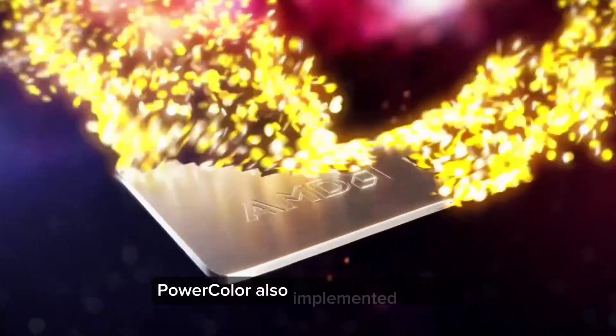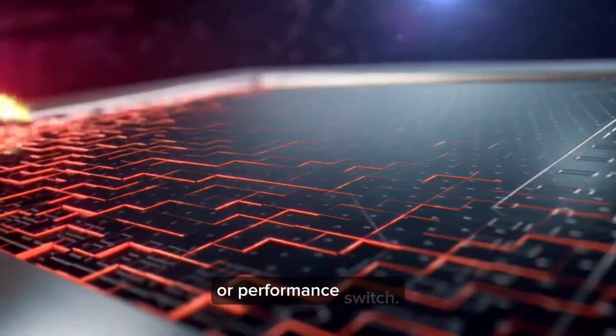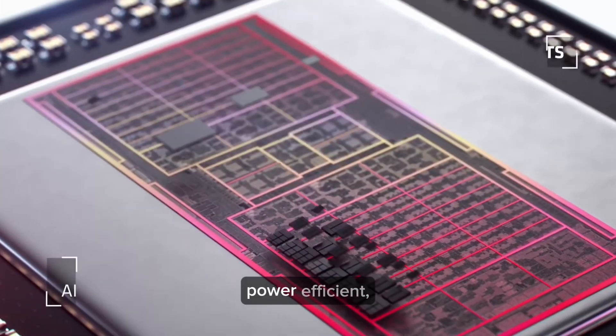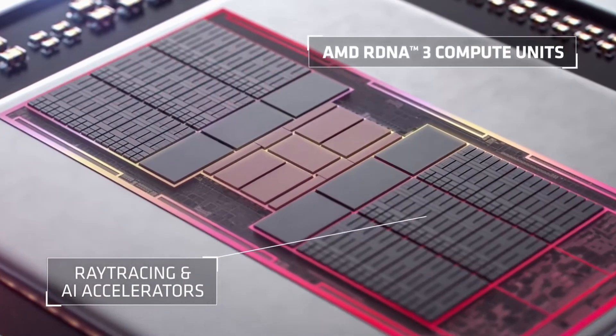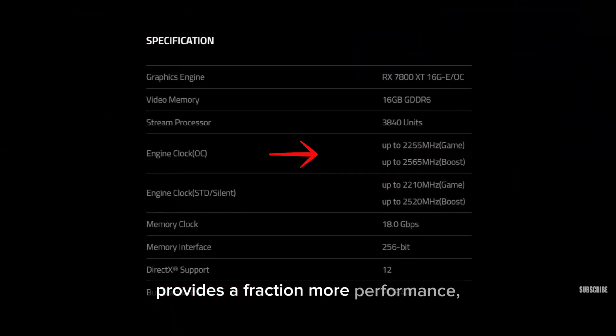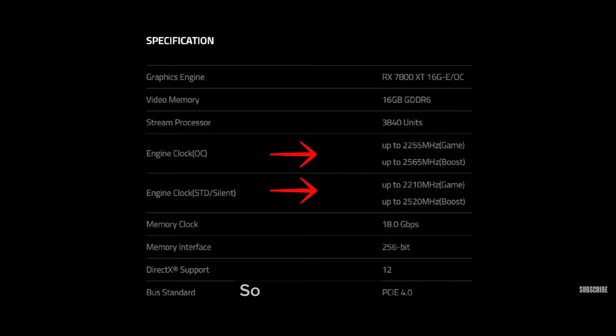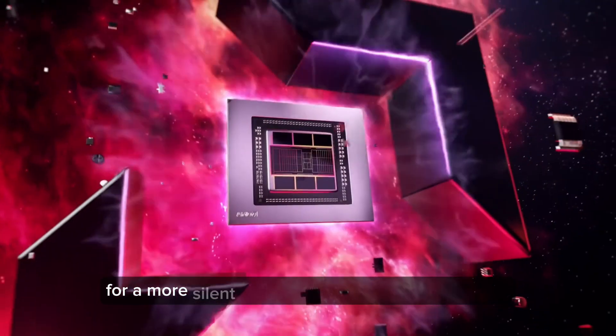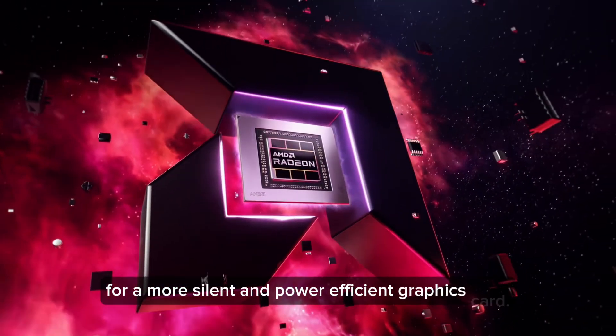PowerColor also implemented a silent or performance switch. The silent mode is more silent, power-efficient, and produces less heat. The performance mode, on the other hand, provides a fraction more performance, is noisier, and produces more heat. So in my opinion, it is better to have the silent mode and lose a few percentages of performance for a more silent and power-efficient graphics card.